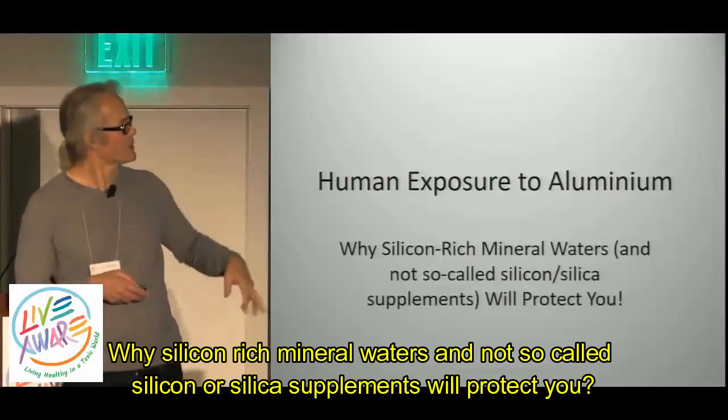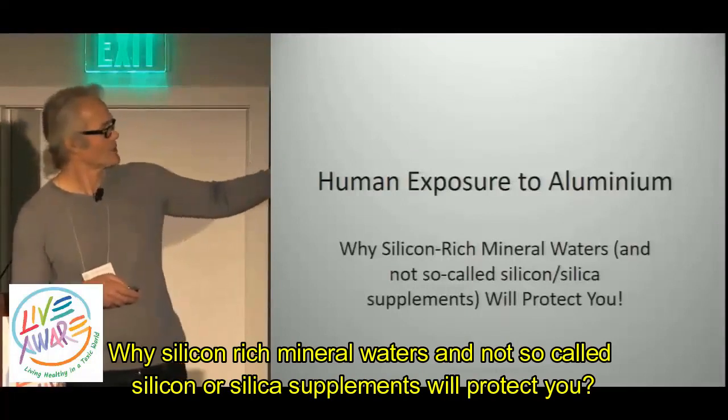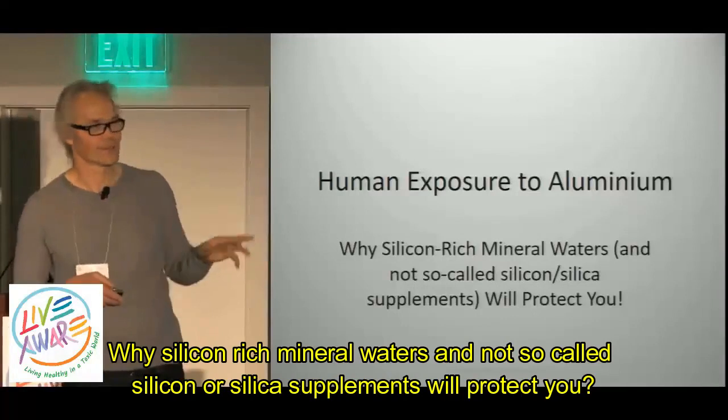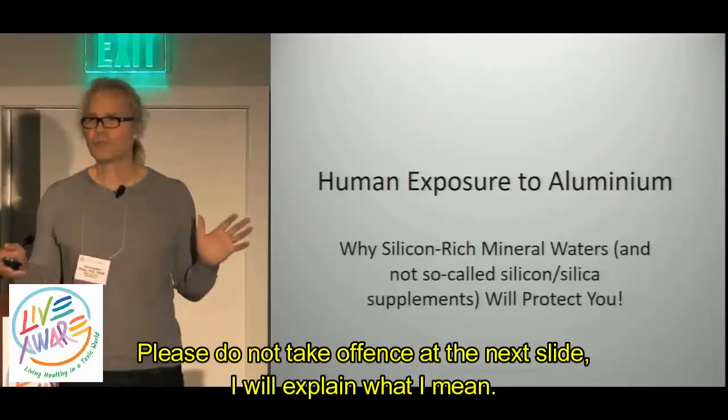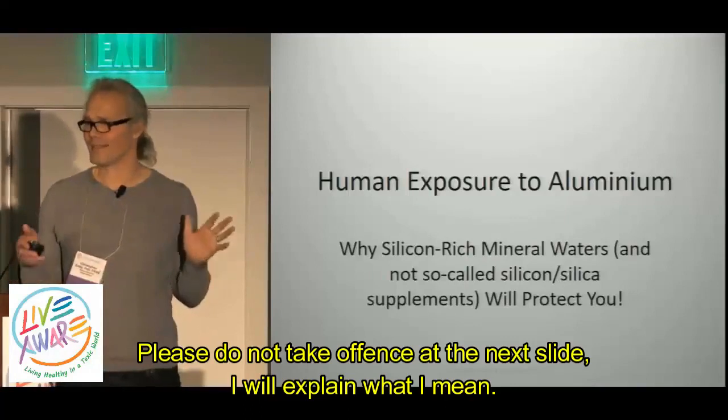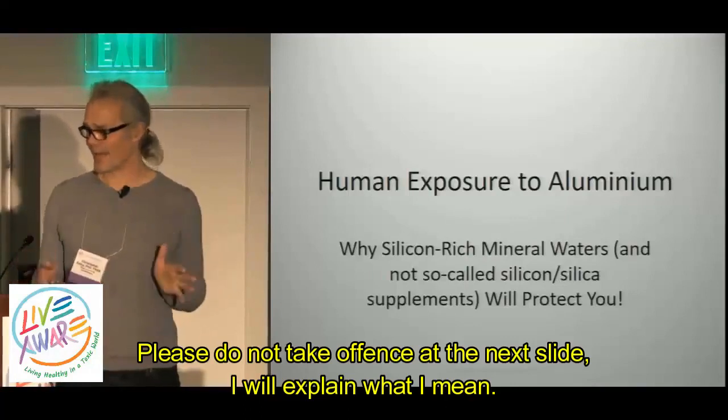Why silicon-rich mineral waters and not so-called silicon or silica supplements will protect you. Please do not take offense at the next slide — I will explain what I mean.